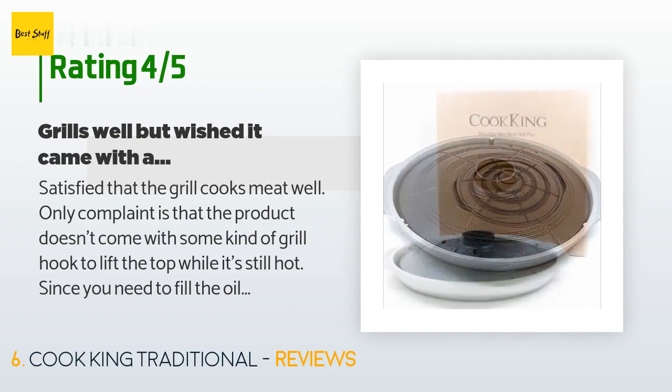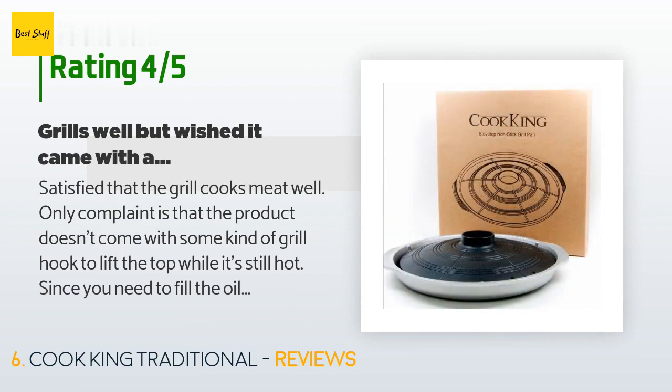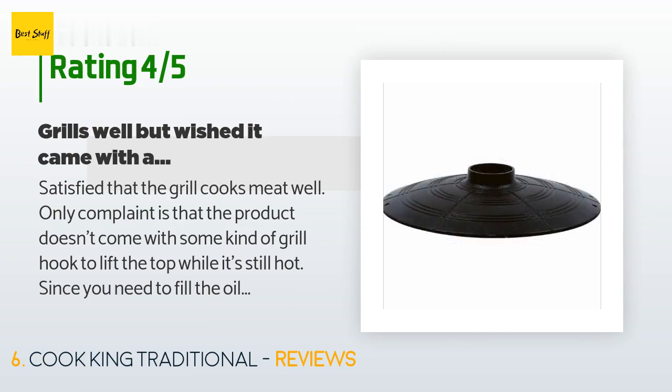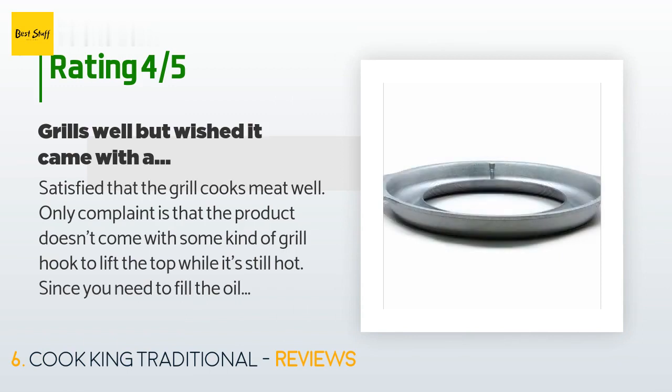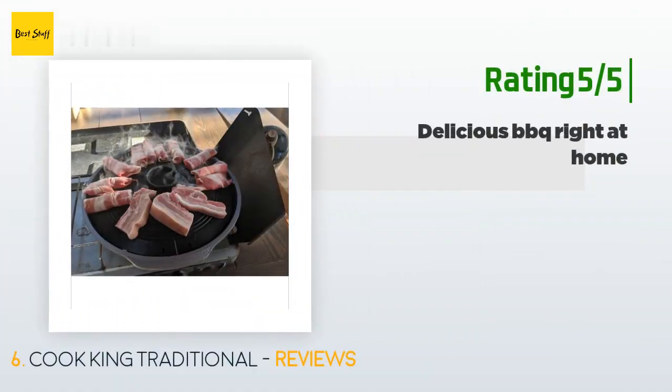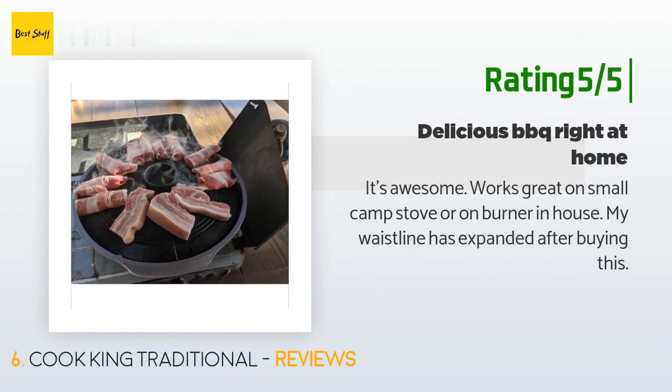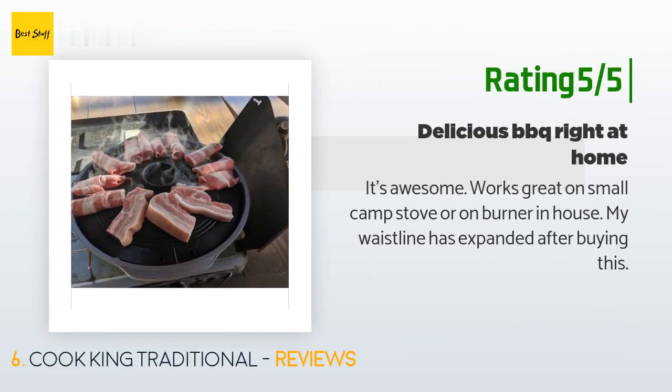A customer said: 'Satisfied that the grill cooks meat well. Only complaint is that the product doesn't come with some kind of grill hook to lift the top while it's still hot, since you need to fill the oil reservoir with water from time to time to prevent oil from burning and causing smoke. It would have been helpful and safer if the product came with a tool to lift the grill while still heated. We used tongs to lift it but it was not safe since the grill would easily fall off the stove.' Another happy customer said: 'It's awesome, works great on a small camp stove or on a burner in-house. My waistline has expanded after buying this.'